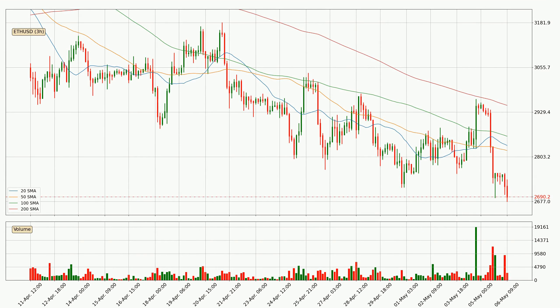Looking at the three-hourly simple moving averages, the price broke the 50 SMA to the downside — a strong signal accompanied by higher than average volume. The current price is below all simple moving averages, which looks bearish. Watch whether the 50 SMA will play as resistance or the price will break it to the upside, currently around 2,821.